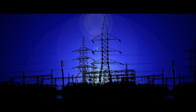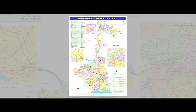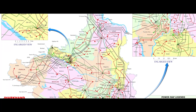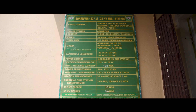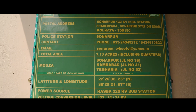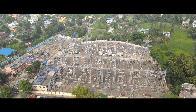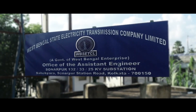As of 2023, there are about 150 EHT substations under WBSETCL at various voltage levels — 400 kV, 220 kV, 132 kV, and 66 kV — transmitting power to every nook and corner of West Bengal. Sonarpur 132/33/25 kV substation, located at Shahebpada on Sonarpur Station Road, is an important EHT substation commissioned in the 1960s with the idea of feeding traction load.